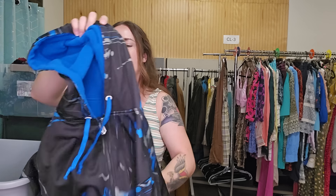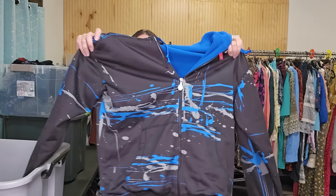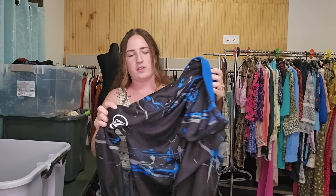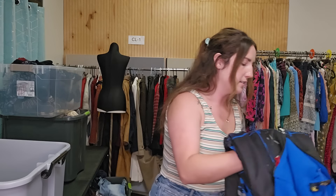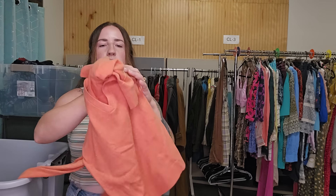We have a Jesse Pinkman hoodie — this is a vintage Y2K Volcom hoodie, which actually has pretty decent comps. Fleece lined, and it has a really cool graphic all over with the logo. I'll probably price this around $50 to $60. Everybody passes on those, but I love them — they sell so quick.